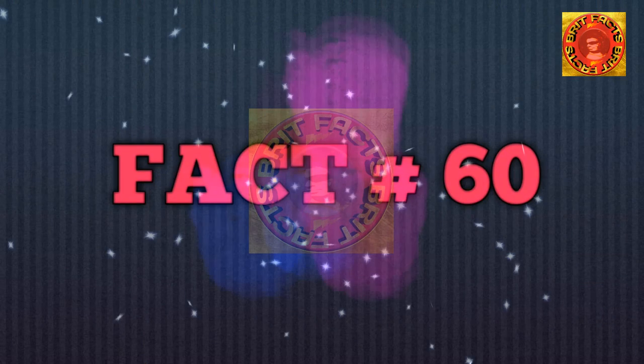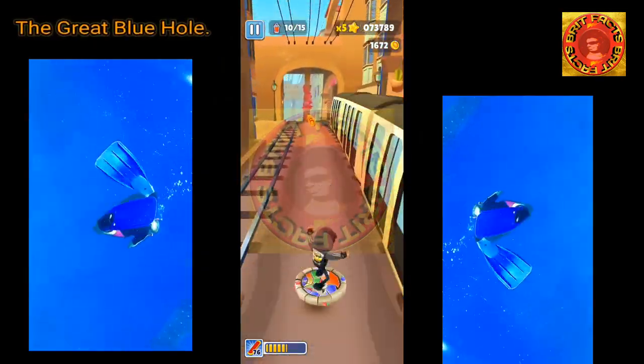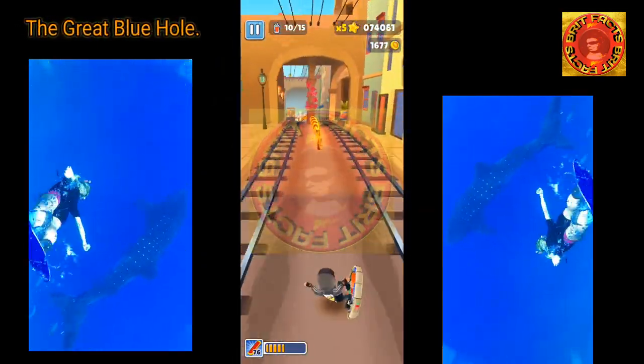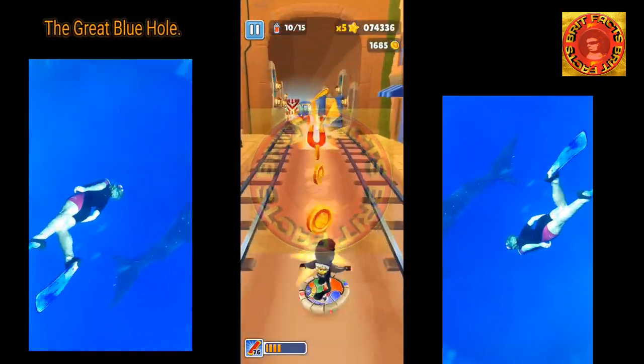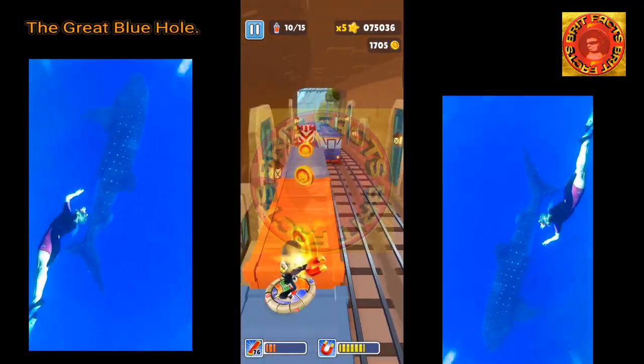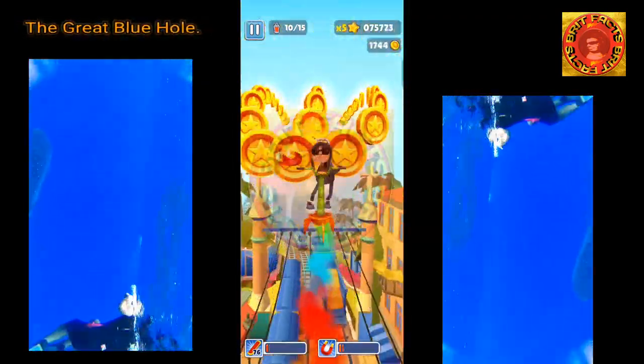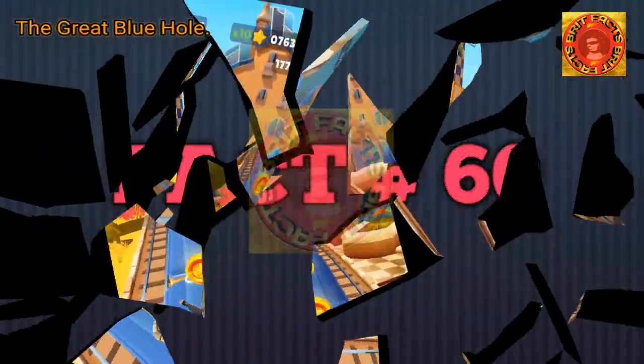You will need at least an open water or advanced open water diving certification to dive in the Great Blue Hole. Divers must be very comfortable in their gear, have excellent buoyancy control, and be able to equalize easily.